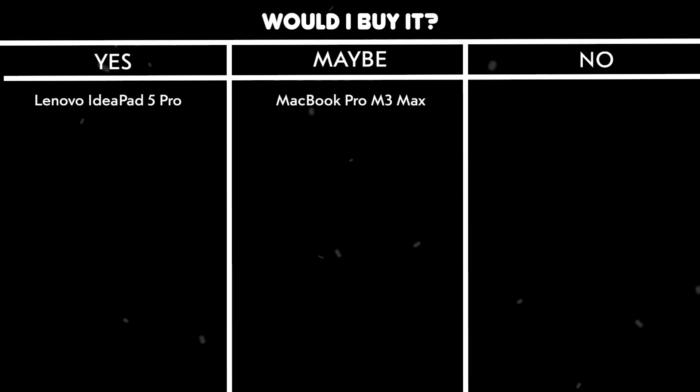Would I buy it? No. The performance limitations and missing features make this difficult to recommend when there are better options available at a similar price point.